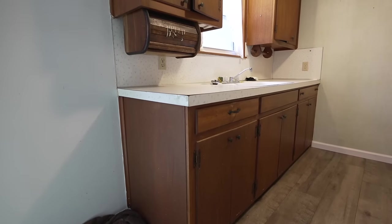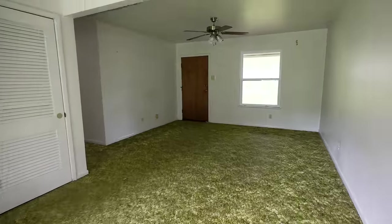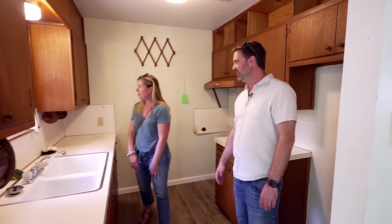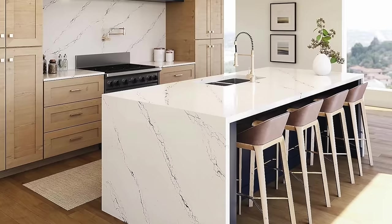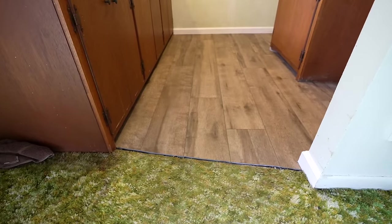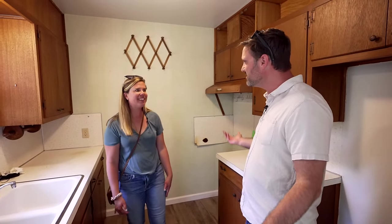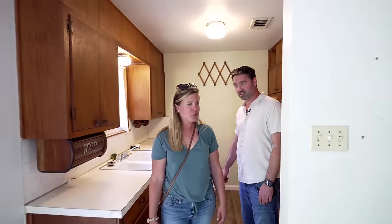They did update the floors in here, which makes me a little sad — not that they did a bad job, but it just doesn't match anything. It's the only thing that was upgraded. The carpet probably got nasty after a while. Do you think it was carpet in the kitchen before? For sure. Before we do the rest of the house, I'm digging this backyard — let's check this place out.